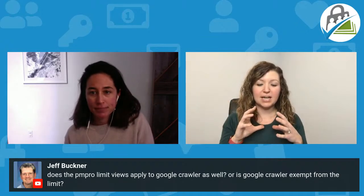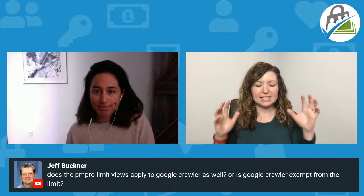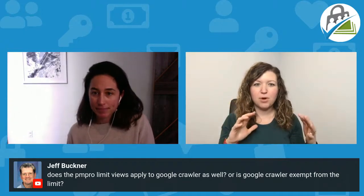For Jeff's question: Google will get unlimited views. If you apply a one-view limit to the public, Google's bot doesn't get counted or tracked as a user. So even if you set only one view for an anonymous visitor, Google will have unlimited access based on how the bot works as a private viewer. It's exempt from the limit.